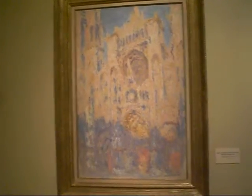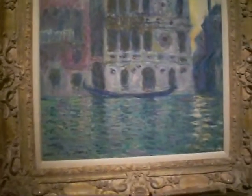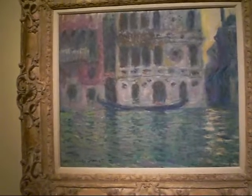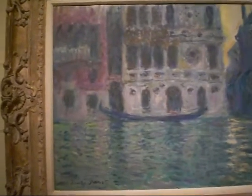The Rouen Cathedral, which you can see there in the image. The Ca' d'Oro — the Golden Palace in Venice where he painted — and you can see the effects of the light on the water in this picture, and also the Doge's Palace.